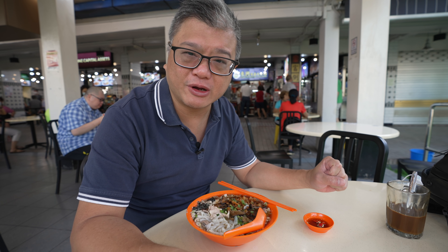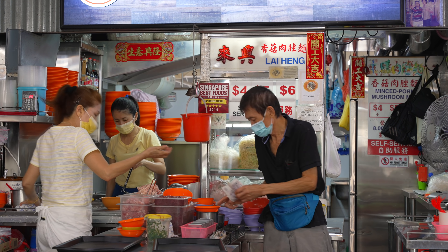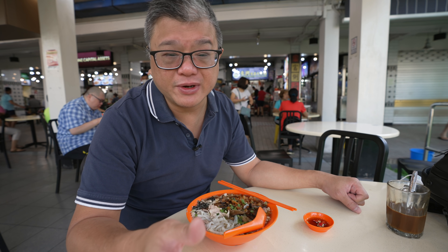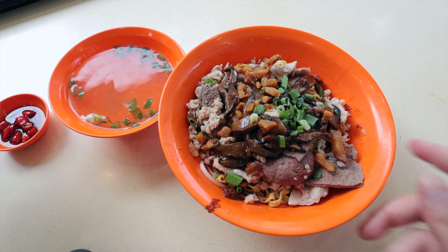I have my six dollar order of bak chor mee soup, but first a bit of a back story. I've eaten at Lai Hing for about 20 years, but for some reason I've only chosen to eat the dry version of the dish. My logic was that I get soup on the side, so I get the best of both worlds — I'd know what the dry version tastes like and what the soup version tastes like as well. Makes sense, right? But oh my goodness, how wrong I was.